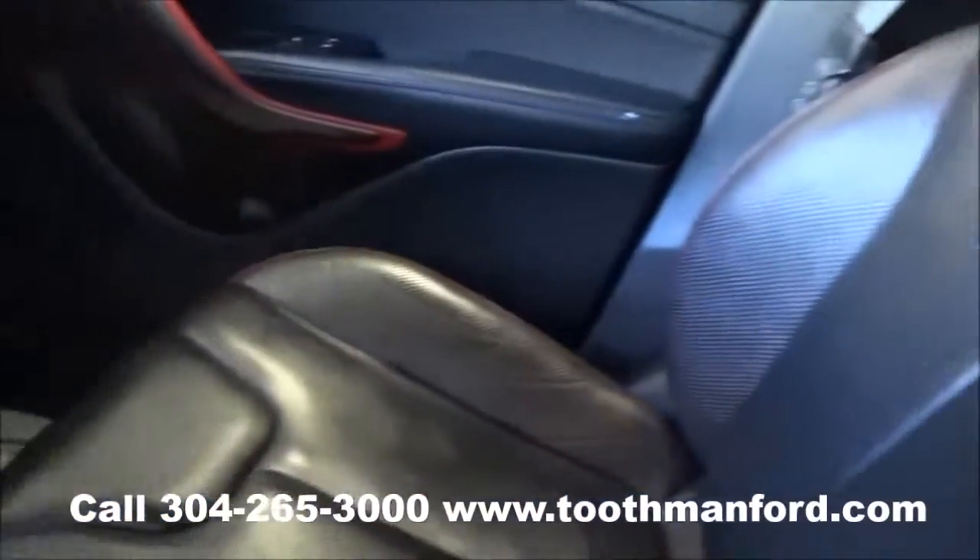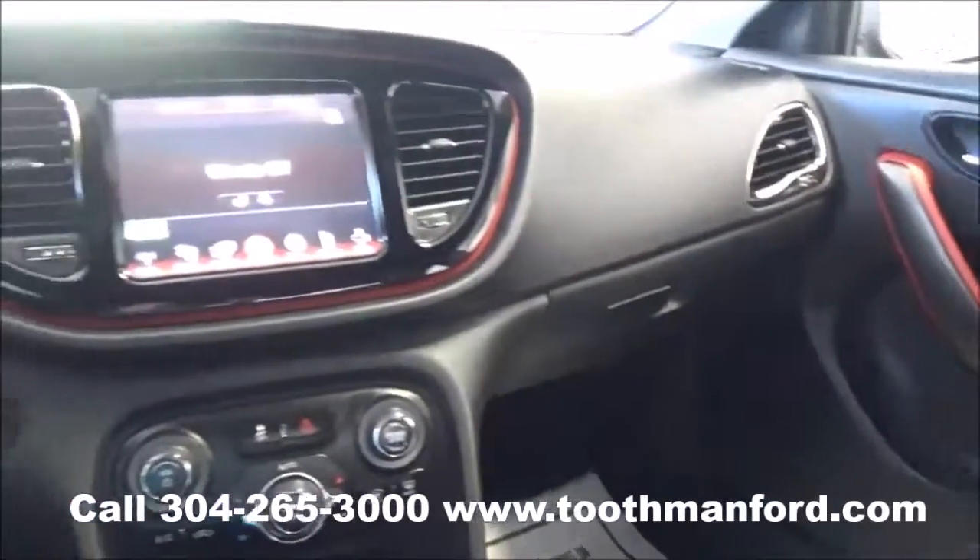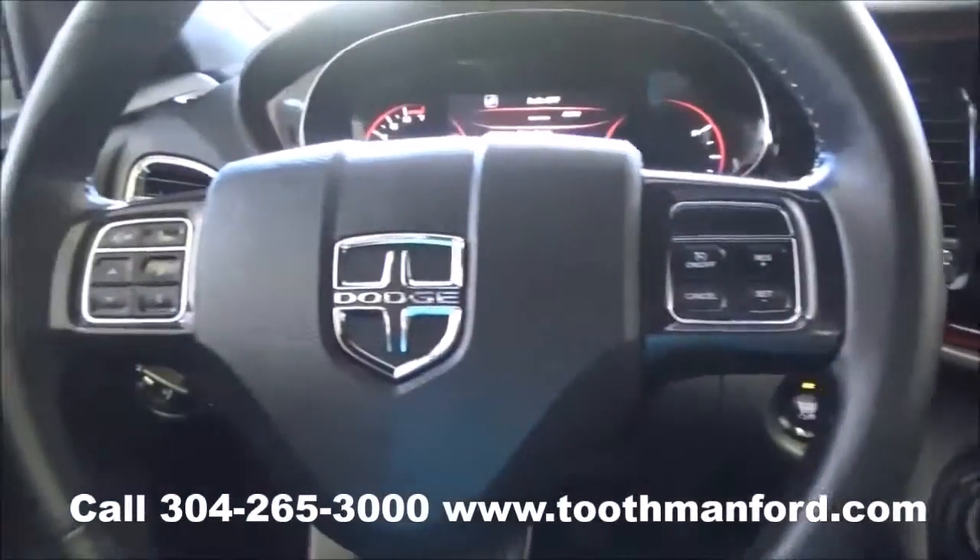To see this Dodge or to test drive it, visit us at ToothmanFord.com or call 304-265-3000. Remember, cars cost less in Grafton and we'll prove it.